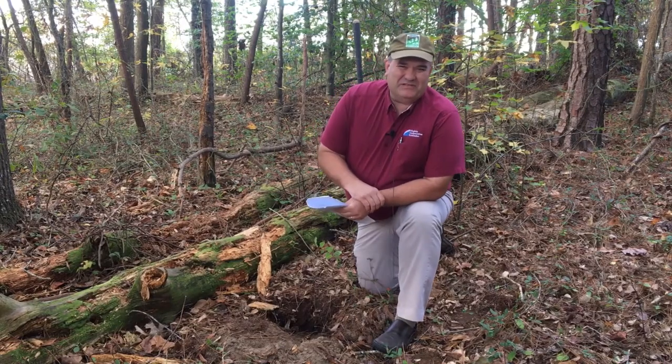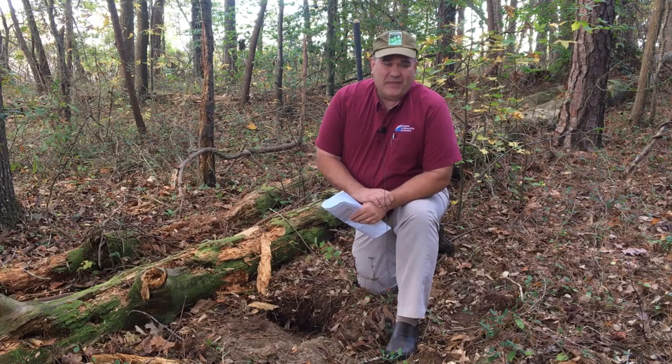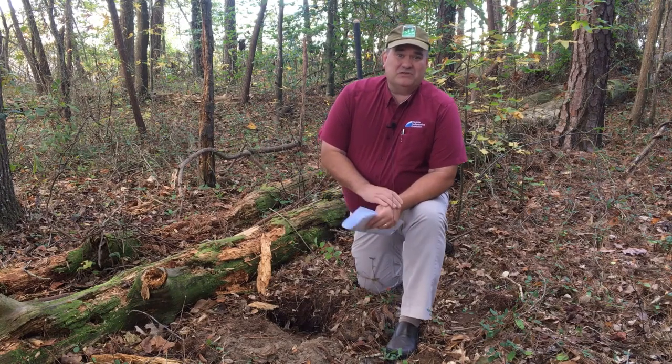Hello and welcome to 15 Minutes in the Forest. I'm Neil Clark, extension forester for Eastern Virginia, and today we're going to be talking about forest soils.